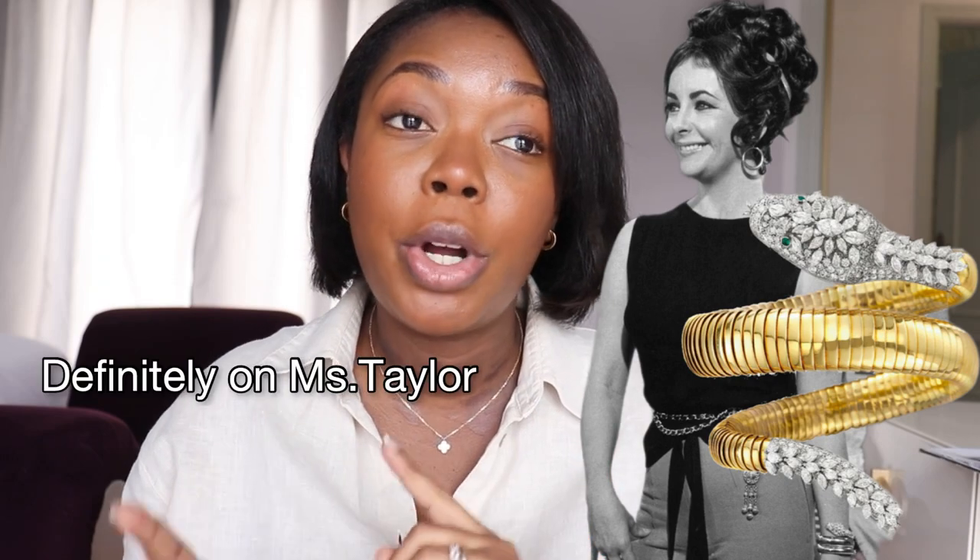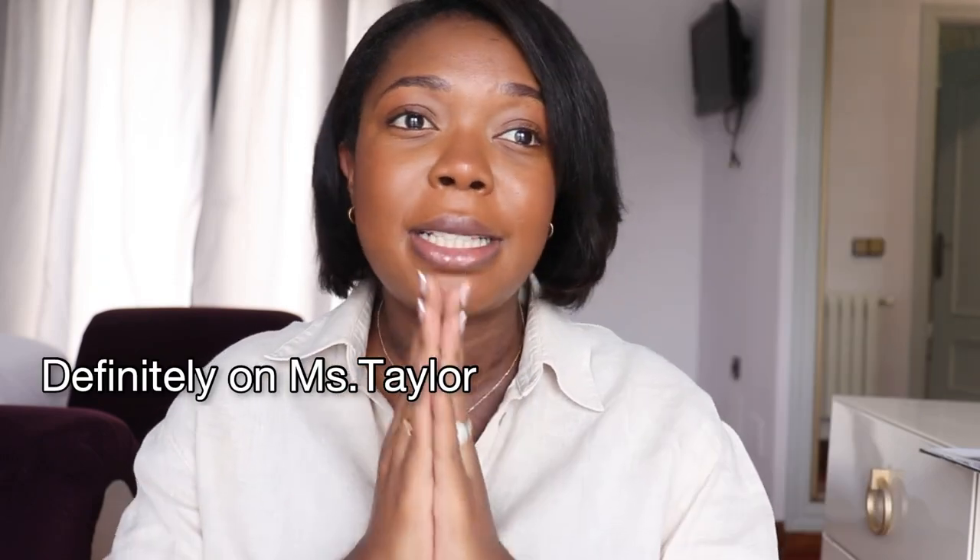This goes beyond the bags that I have. This is something I've always wanted, something I actually saw when I was much younger — maybe 14 — in a magazine my mom had lying around the house. I remember seeing this watch on either Elizabeth Taylor or Sophia Loren, and I was just like, wow, how cool is this design.